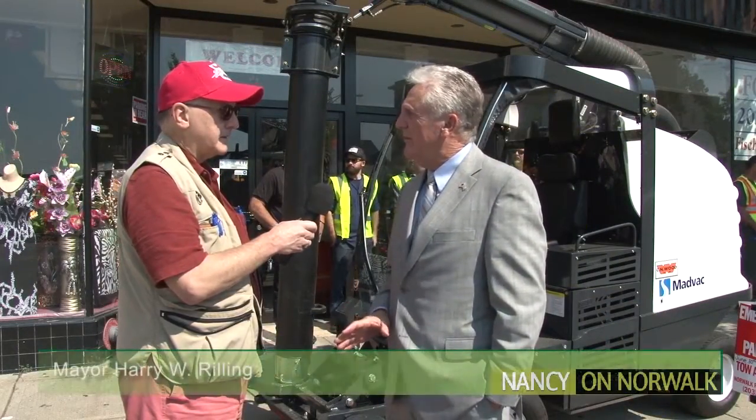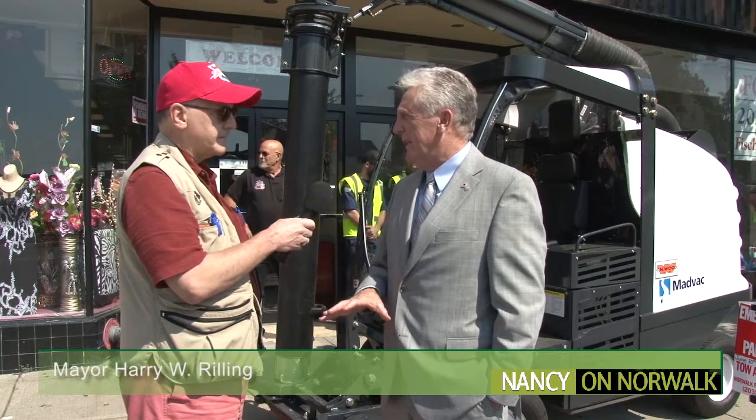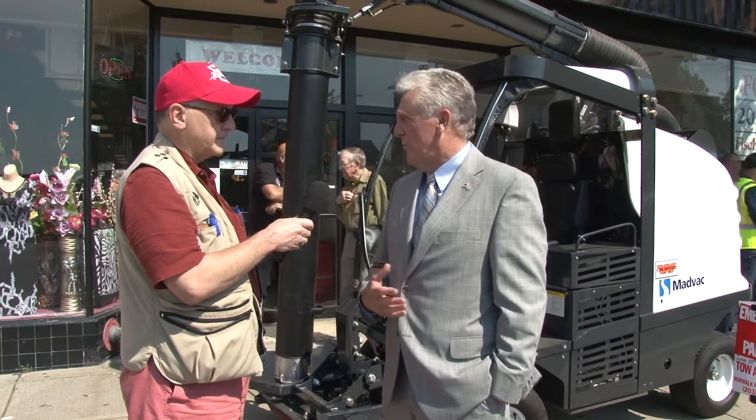This is part of my Clean Streets initiative where we're looking at different ways that we can form public and private partnerships to keep our streets clean, so that when people come into the community they see clean streets and it makes it more welcoming and makes Norwalk more attractive.